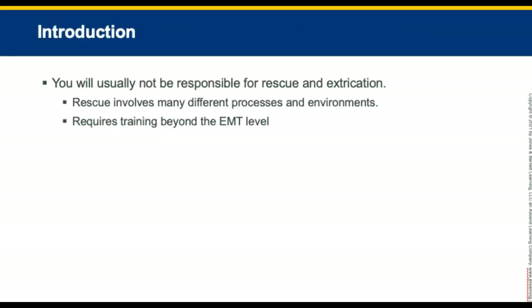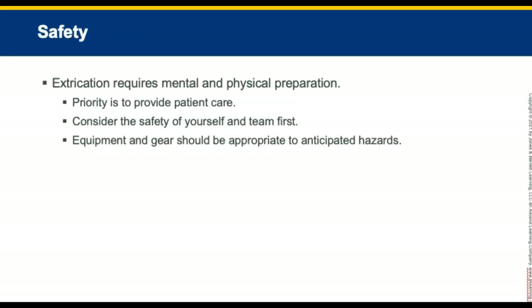You will usually not be responsible for rescue, but you may assist with extrication. Rescue requires training beyond the EMT level. Extrication requires mental and physical preparation. Priority is to provide patient care, and personal safety and that of your team must be addressed before patient care is initiated. The equipment you use and the gear you wear will depend on the hazards you expect to encounter, as well as what you observe during the scene size-up.